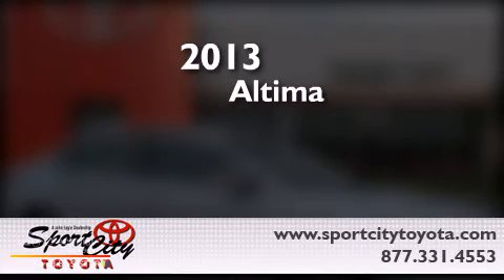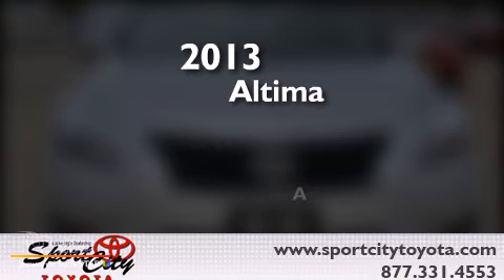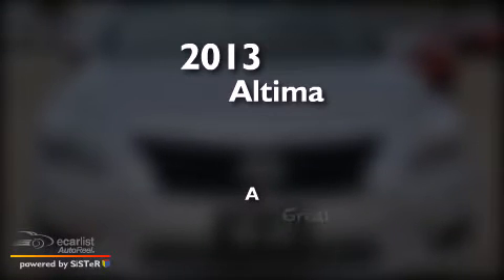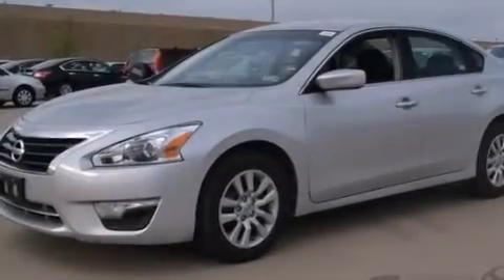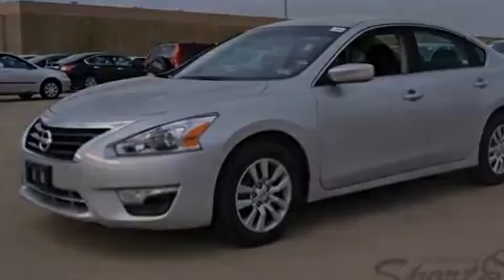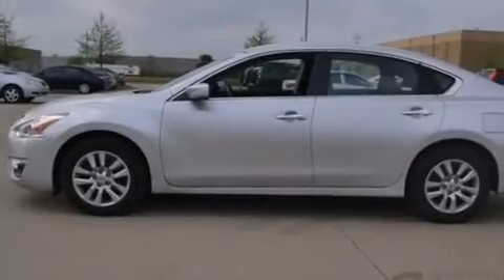This is a 2013 Nissan Altima. Its top features include a rear-view camera and a glass moonroof.